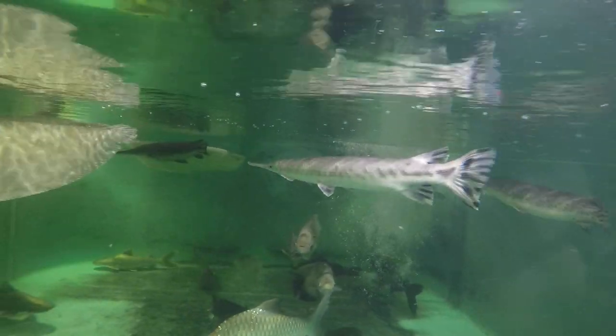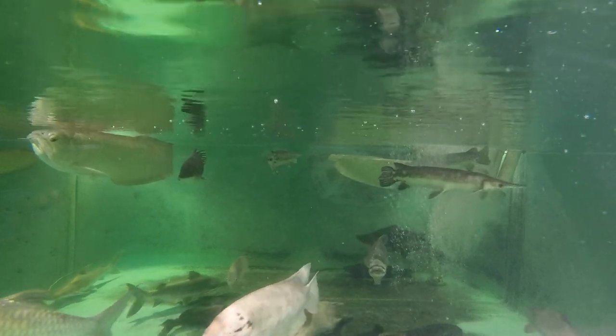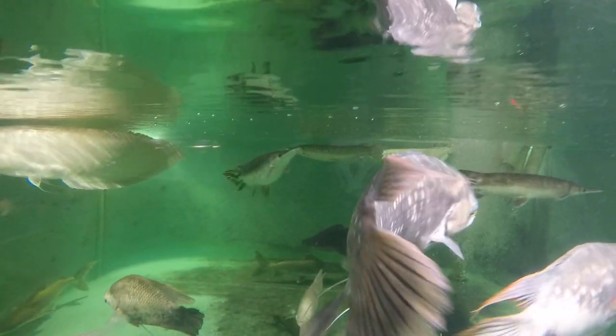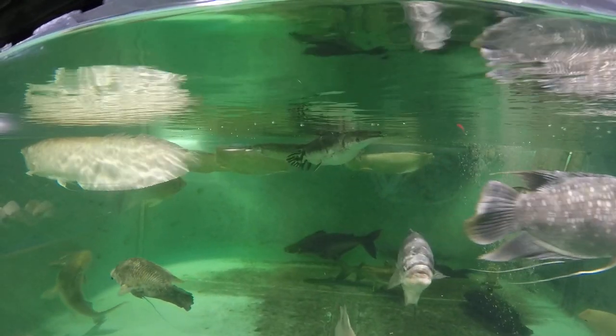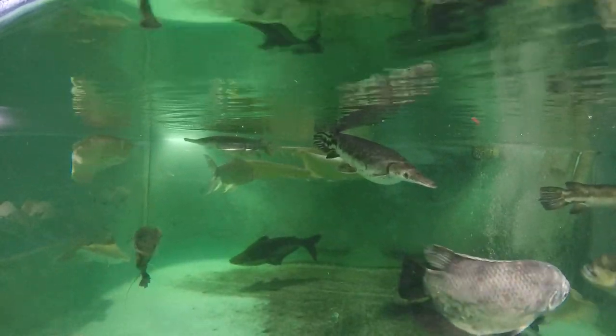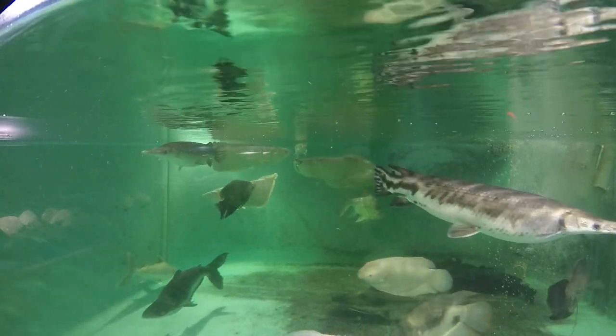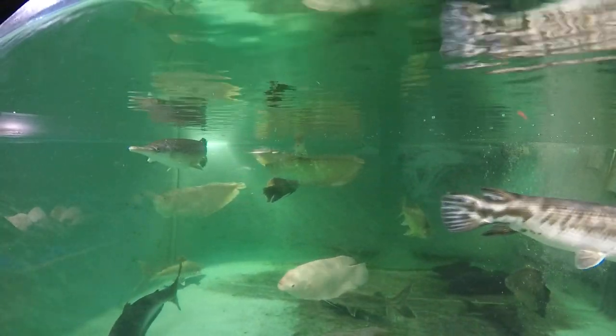It has no problems with tank mates in either direction. It doesn't attack anybody and the tank mates leave it alone. This fish grows big in the wild — like five feet is normal.